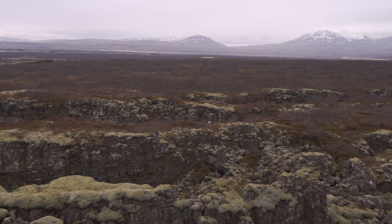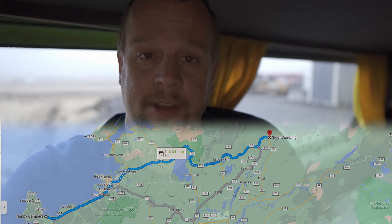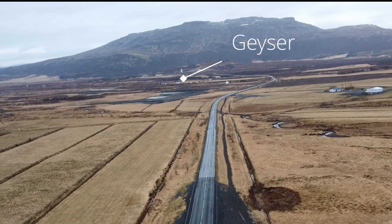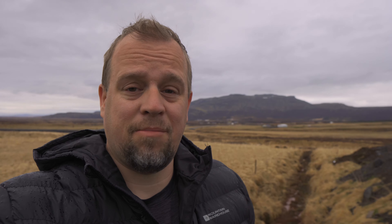We went straight into the Golden Circle and our first stop was Þingvellir, though we only made a quick stop as we had to make it to our campsite in the Golden Circle and it was already getting late. We are at our first campground near Geysir, and unfortunately it's pouring rain. The neat thing about this campground is that you can actually see the geyser erupt every 10 minutes.